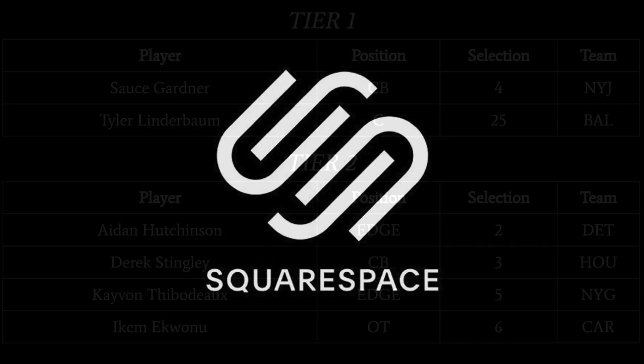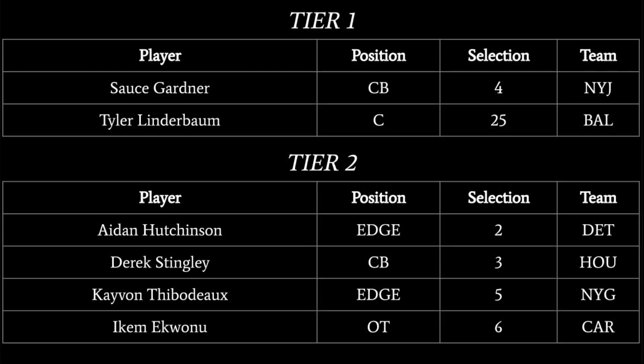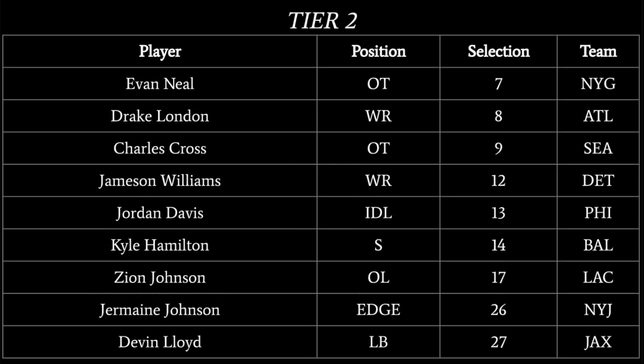This video is brought to you by Squarespace. Before I get started with part two of this three-part series that will cover picks 11 through 20 of the 2022 NFL Draft, I want to remind you guys of how this is going to work.